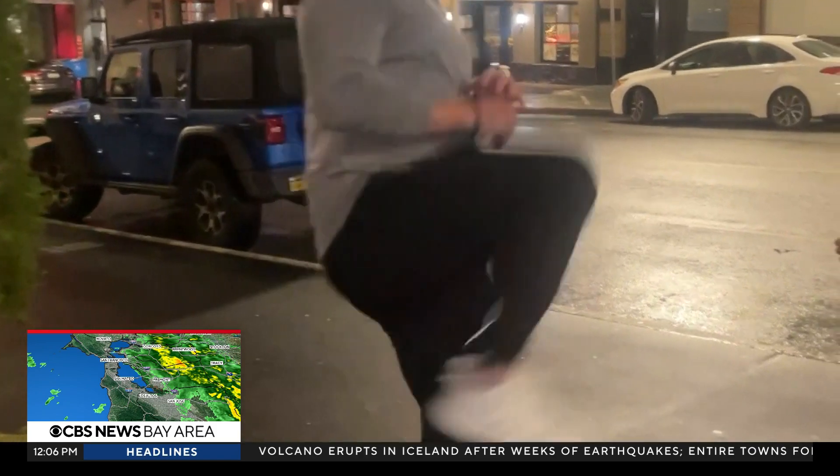Jesse reflected: 'I think it was just a snap decision that worked out. I do recognize he could have had a gun — turns out he had tear gas on him, so I got a little lucky. I think a lot of other people would have done something similar.'